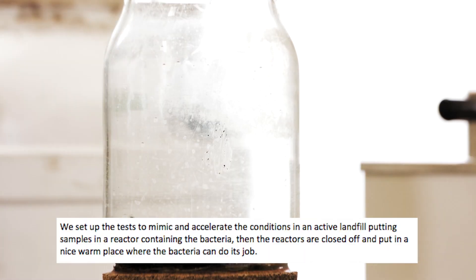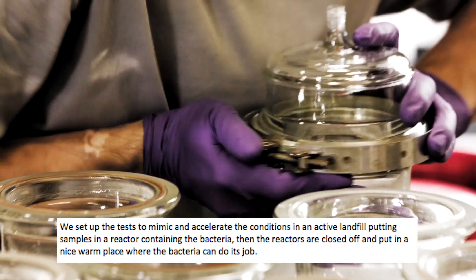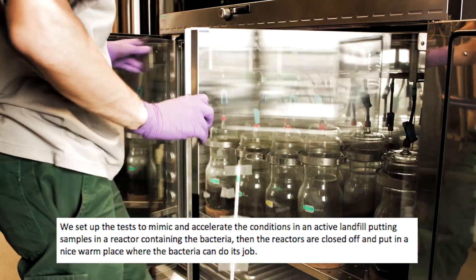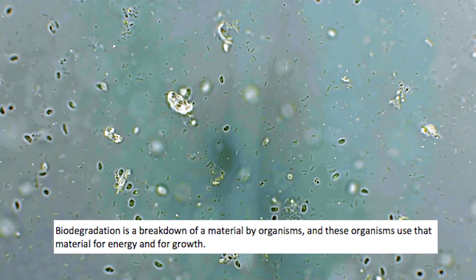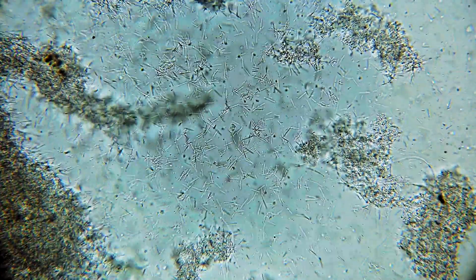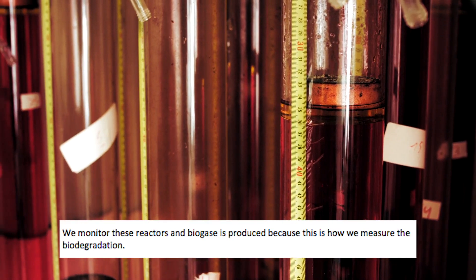We set up the tests to mimic and accelerate the conditions in an active landfill. We put the samples into a reactor containing the bacteria, then the reactors are closed off and put into a nice warm place where the bacteria can do their job. Biodegradation is the breakdown of a material by organisms, and these organisms use that material for energy and for growth. We monitor the reactors and the biogas that is produced, because this is how we measure the biodegradation.